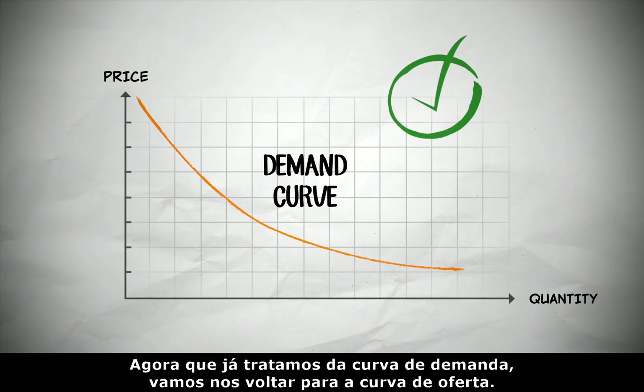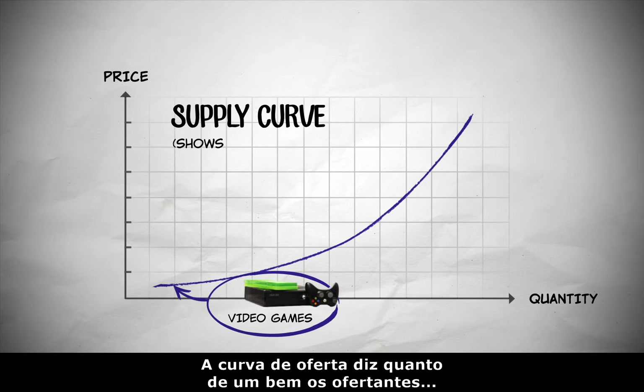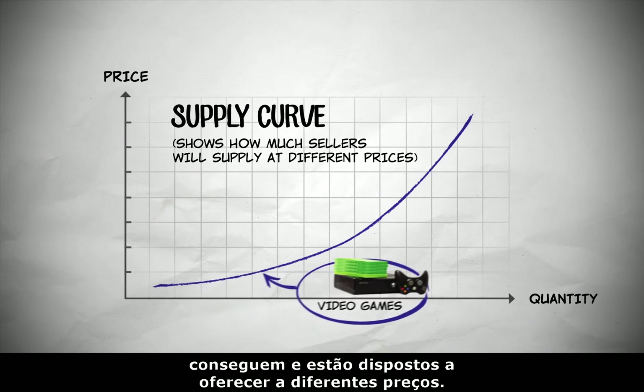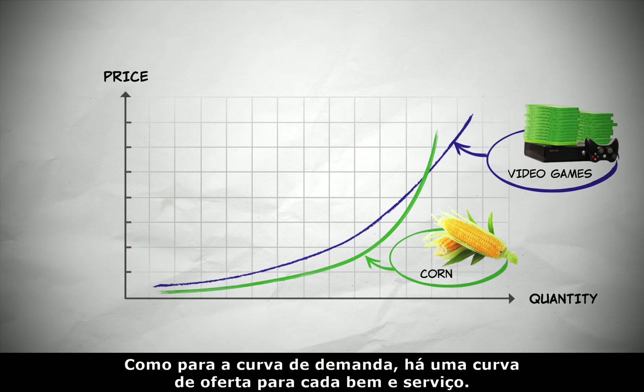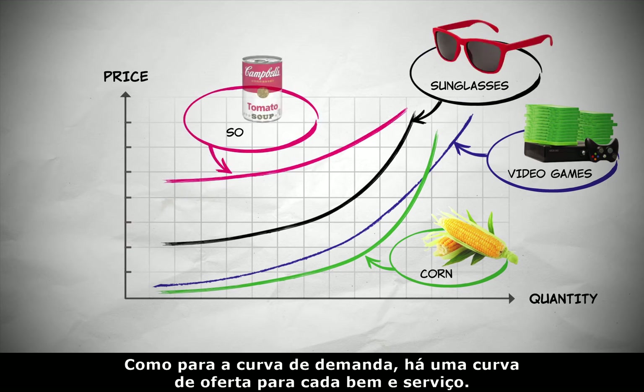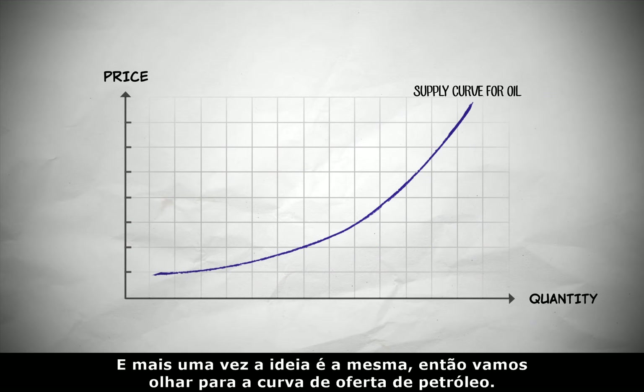Now that we've got the demand curve down, let's move on to the supply curve. A supply curve shows how much of a good suppliers are willing and able to supply at different prices. As with the demand curve, there's a supply curve for every good and service. So let's look at the supply curve for oil.